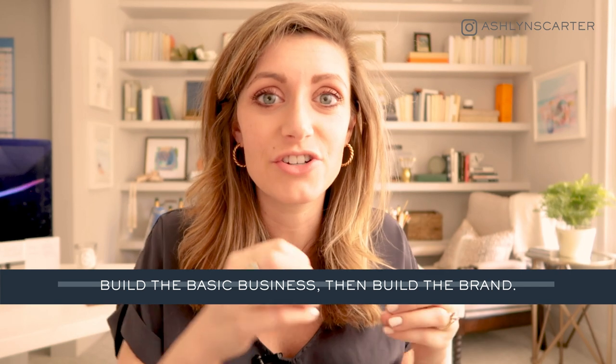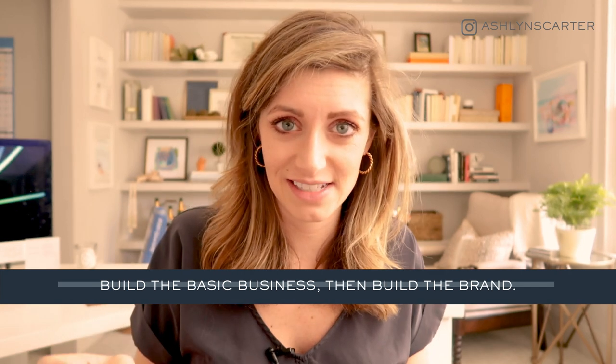And if someone is trying to wheel and deal and sell you on website design without making sure you understand that and can communicate it to them — run for the hills. Build a business first, understand that, and then start to invest. I'm going to talk about some solutions to that in next week's video, so hit subscribe if you haven't yet.